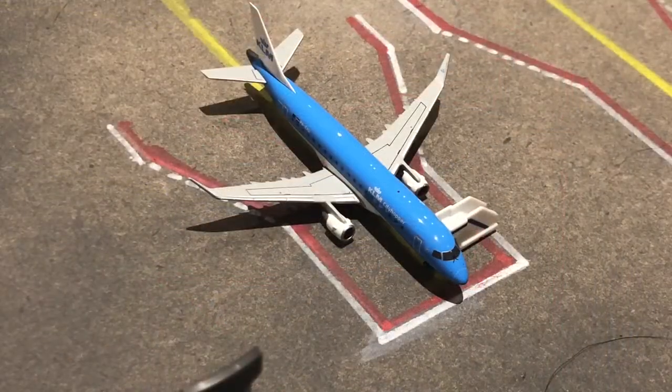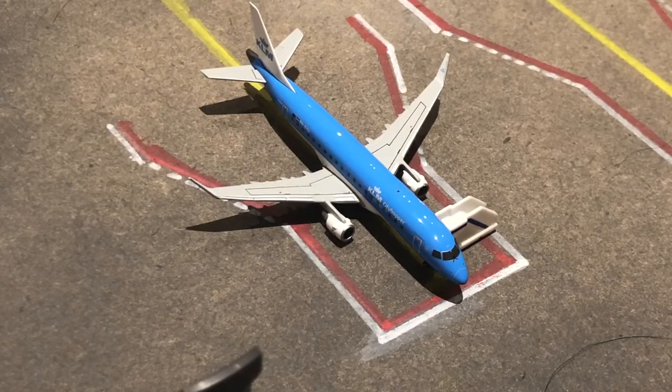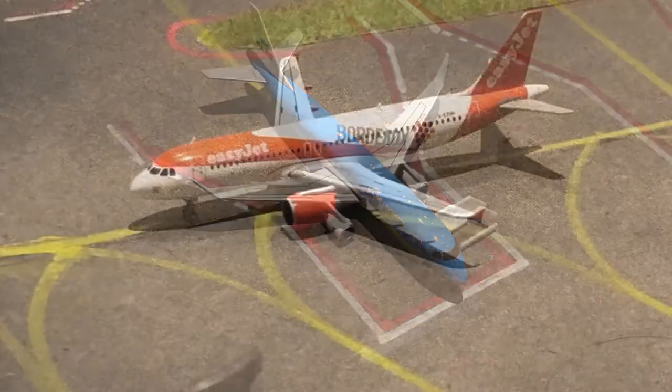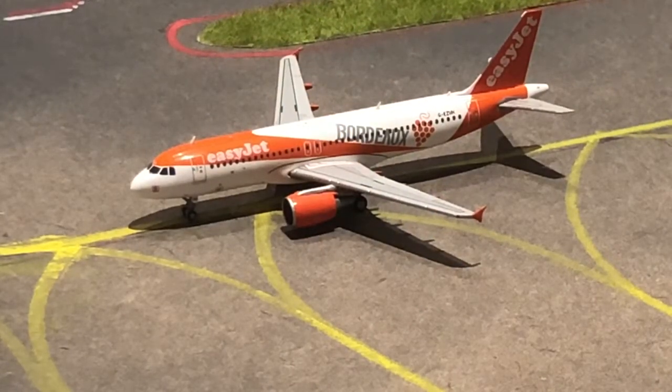Right here we have one of the new models — it is a KLM E175. Passengers are just being loaded on and he is going to make the flight back out to Amsterdam. He's going to arrive back into Manchester tomorrow morning at about seven o'clock.